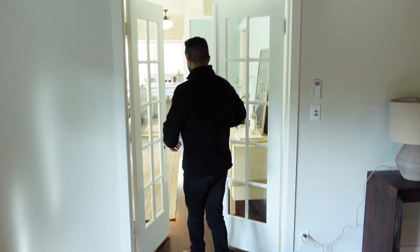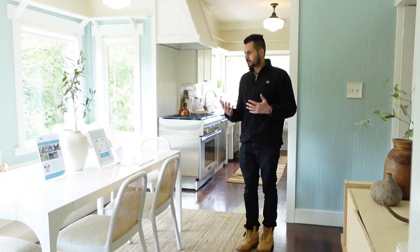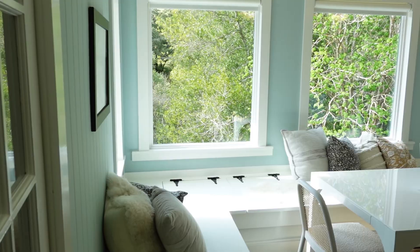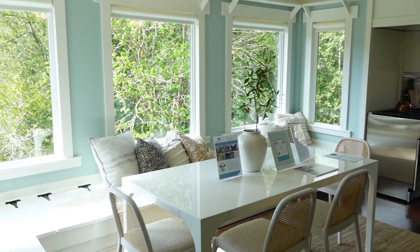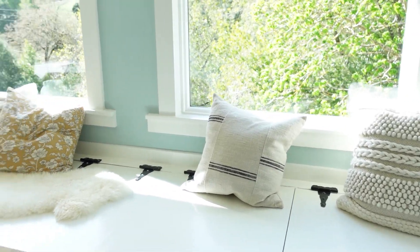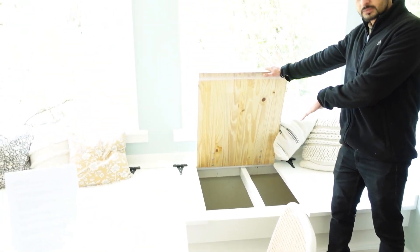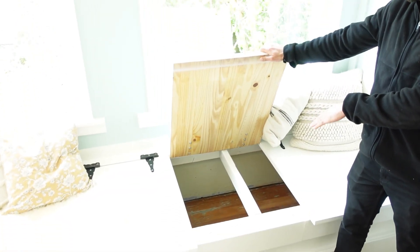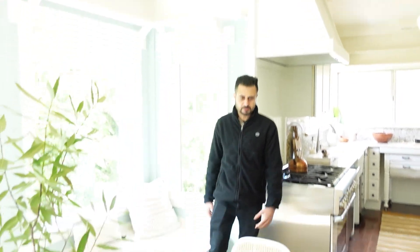Now we're going to move into the kitchen and the dining area. They have repainted this whole place. As you can see, there's lots of light in here. All the windows overlook the backdrop of all the green trees, and there's lots of lighting in this room. The windows have electrical shades that go up and down, and these windows have storage — I don't even know if they make this anymore, but there's storage right next to the window. You can lay around here, entertain your guests, read books, and hang out.